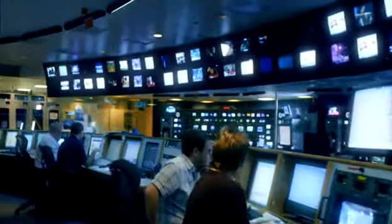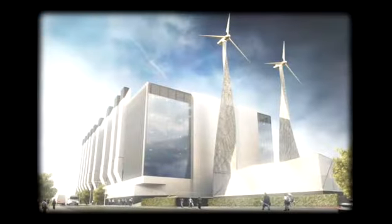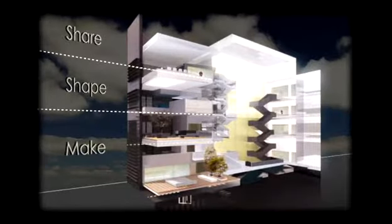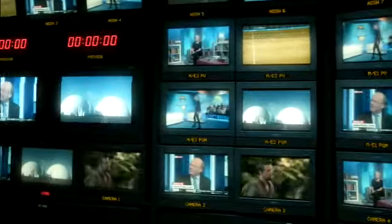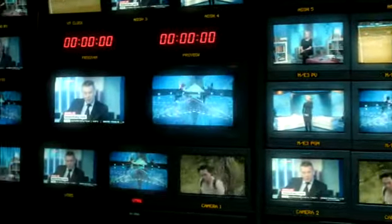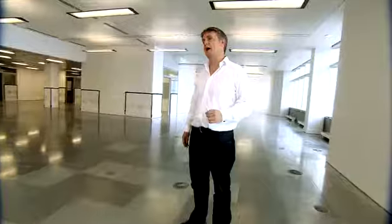There are three main stages to this process: making, shaping, and sharing. We've actually stacked this building in a similar way. The ground floor where we have our studios is effectively the making. The middle floor is where we have our post-production — that's shaping. And then when we get up to the top floor, where our transmission and delivery to all of our platforms happens, that's sharing. It allows us to deliver great content to our customers, both now and into the future.